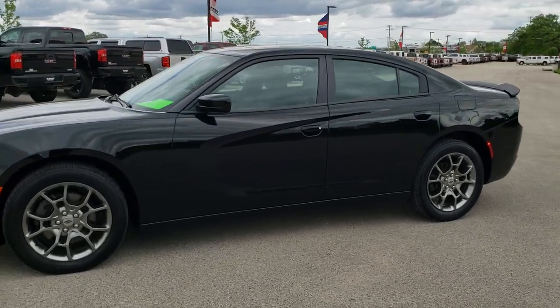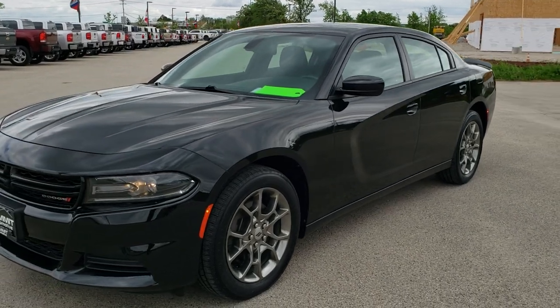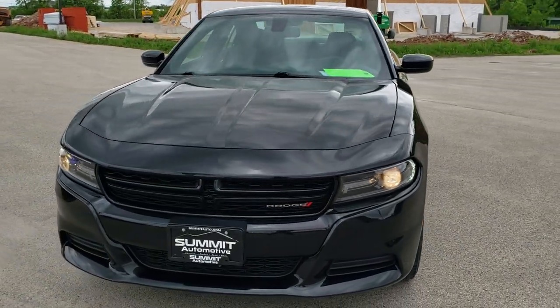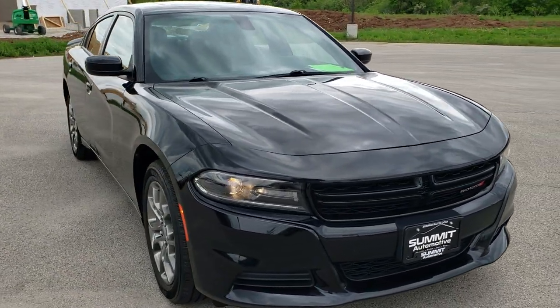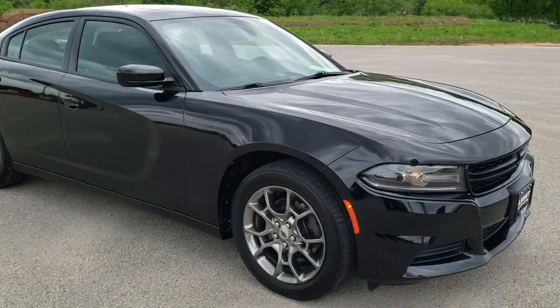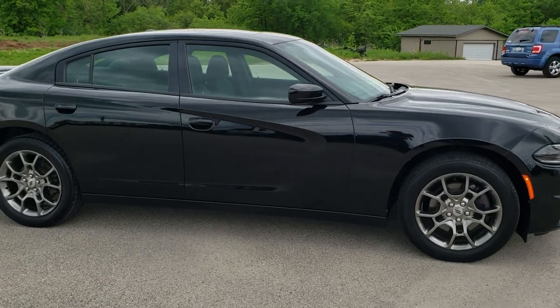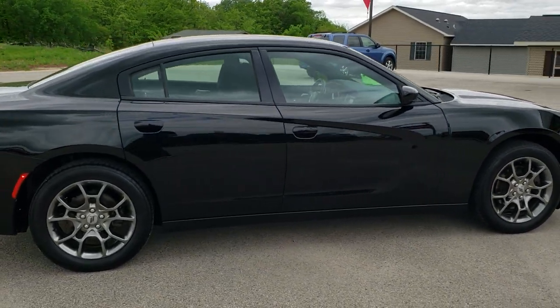This is stock number 20T84A. We are here at Summit Automotive in Fond du Lac, Wisconsin, your new and used Dodge and Dodge Charger headquarters. Today we are checking out this super clean 2017 Dodge Charger SE All-Wheel Drive with the Blacktop Edition. This vehicle has the award-winning 3.6-liter Pentastar V6 motor which pumps out 292 horsepower.